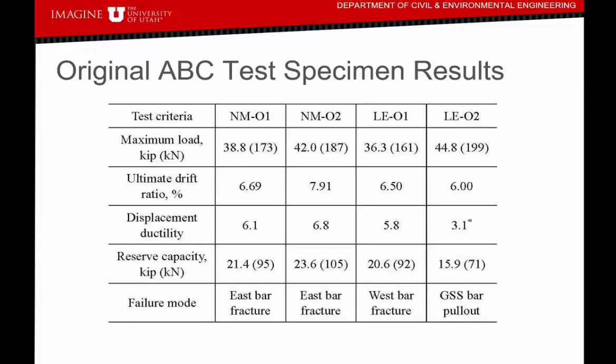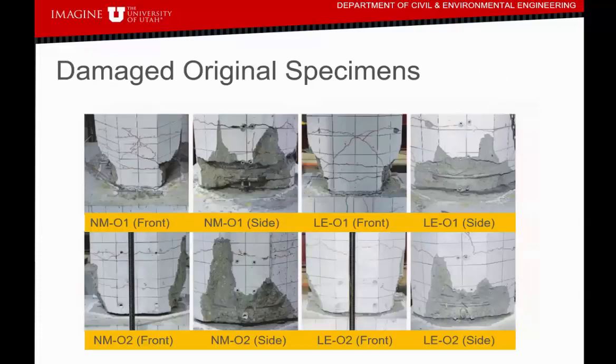In the original tests of the four ABC connection specimens, we had relatively good performance, reaching drift ratios up to approximately 8%, corresponding to ductility of about 7. One specimen was not tested properly — the actuator ran away, resulting in very low ductility. In all four cases, there was severe damage: for the first three specimens, either the east or west bar fractured; and for the last specimen, we had a bar pull-out from the Lenton Interlock sleeve. Here you can clearly see the fracture of the bar in the NMB specimens, and in the LE2 specimen, the bar pull-out.